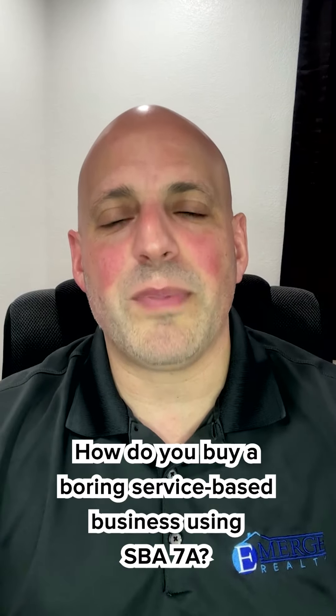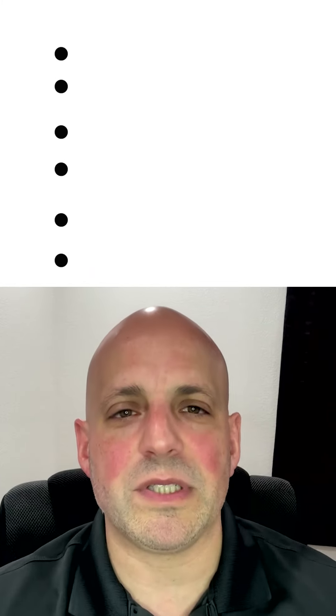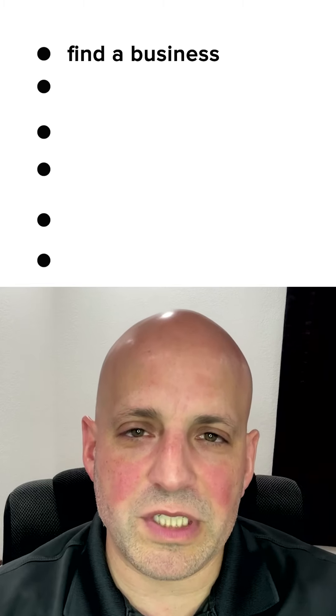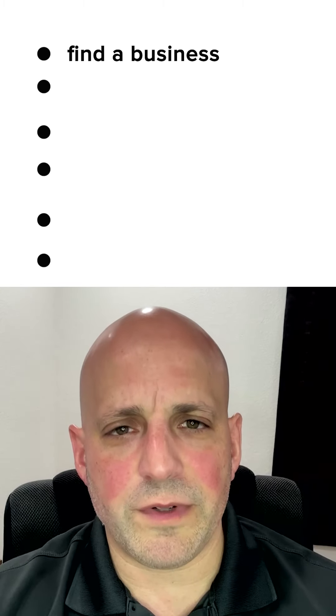So how do you buy a boring service-based business using an SBA 7A? Let's break it down into six steps. Step one: find a business. Do the research on the industry and market trends, identify acquisition targets, and conduct your due diligence to make sure this is a good fit for you and your lifestyle.